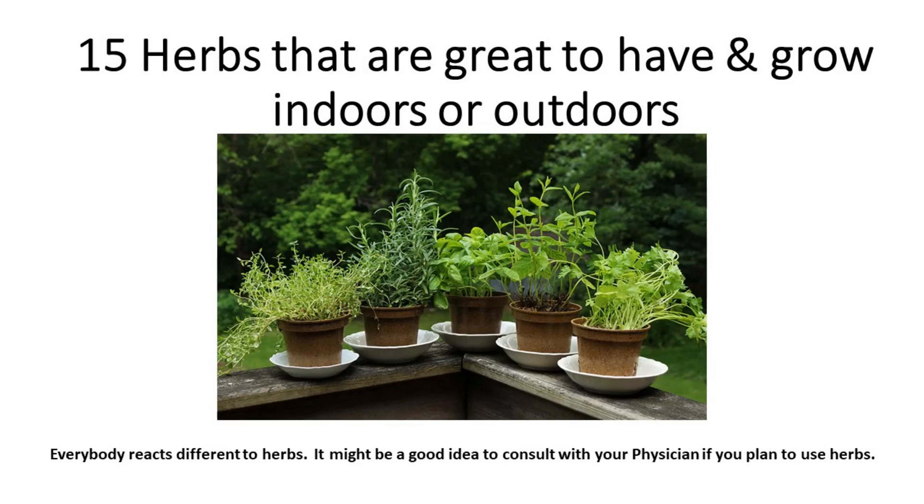That's one of the herbs that we'll be talking about in the slides in our video. Hope you enjoy it. 15 herbs that are great to have and grow indoors or outdoors. Please note that everybody reacts differently to herbs. It might be a good idea to consult with your physician if you plan to use them.